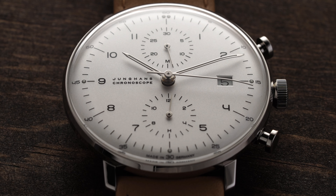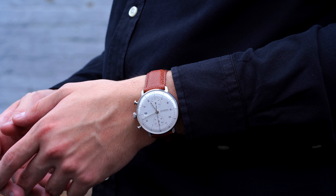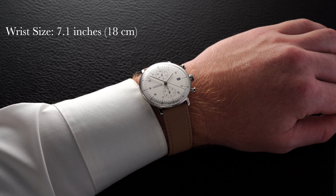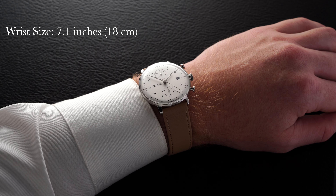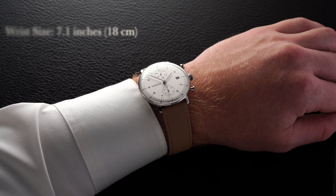Starting with this watch on the wrist, it wears pretty uniquely. The actual real estate this case takes up is not very large given the 40 millimeter case size and remarkably small lug to lug. I don't think I can recall a watch of 40 millimeters with a lug to lug this compact at around 42 millimeters. Combined with the thin bezel, this watch really appears to be just dial.